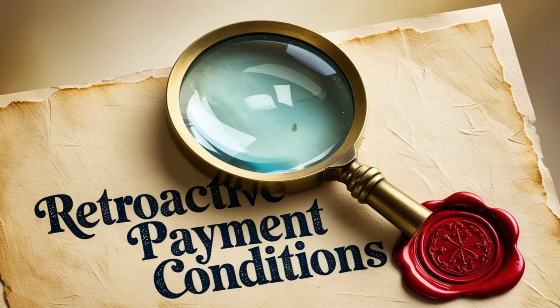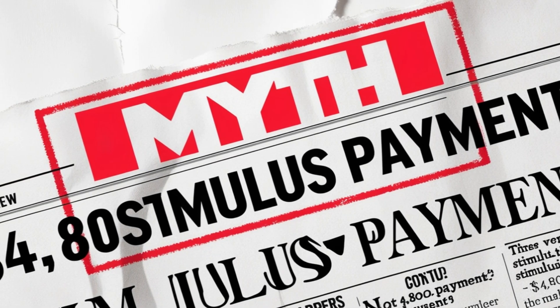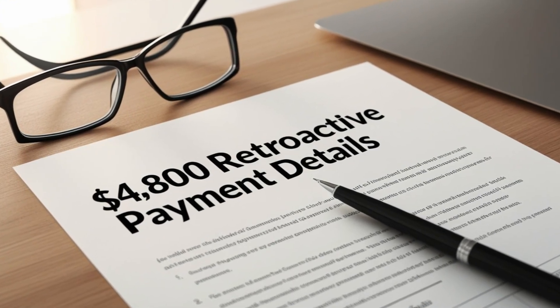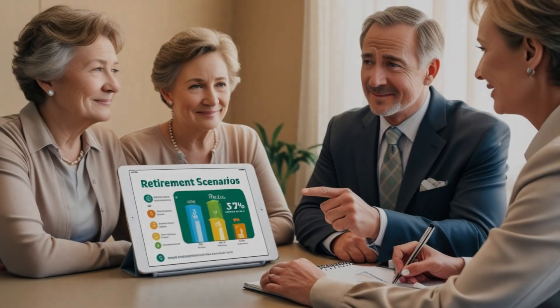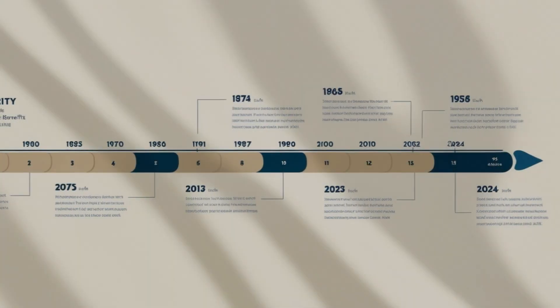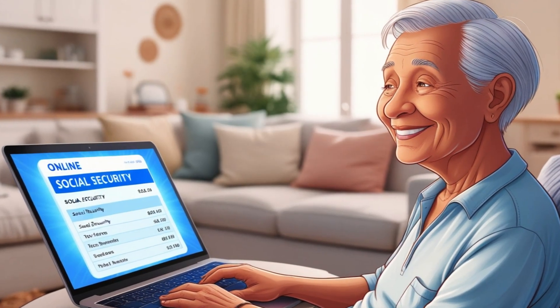Let me paint a picture with a real-life example. Martha reached her full retirement age of 67 last year but decided to keep working for a few more months without claiming her benefits. When she finally filed for Social Security this year, she discovered she was eligible for six months of retroactive benefits. With her monthly benefit amount being $1,600, she received a one-time payment of $9,600 to cover those six months. While this example shows an even larger amount, it illustrates perfectly how these retroactive payments work.